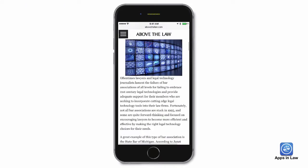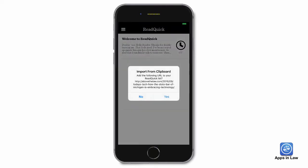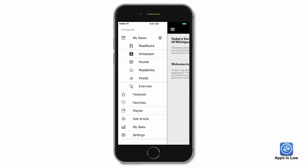ReadQuick pulls data from a variety of online sources. You could simply copy a URL and paste that into the app, or you can save stories you come across into ReadItLater services like Instapaper or Pocket. You can even pull info from Evernote and Feedly.